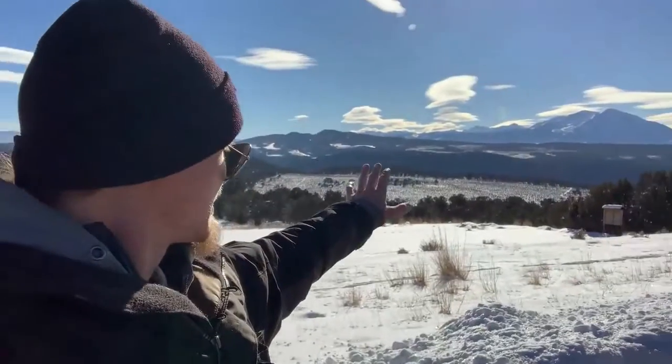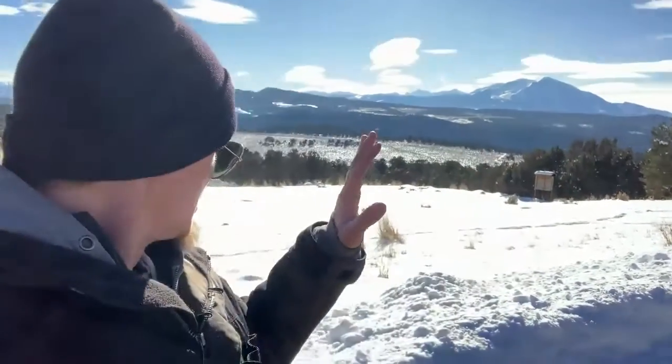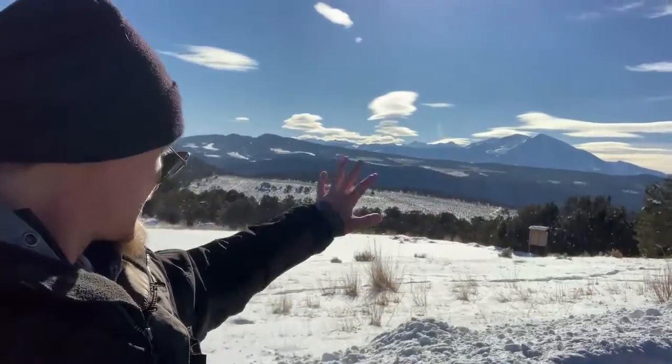I thought I'd start today's video off with this beautiful view of this gorgeous valley that I live in in Glenwood Springs, Colorado. As you can tell, it's full-blown winter wonderland. I'm all suited up, got multiple layers on. It's an absolutely beautiful day so I can really capture just the majesty of everything. So without further ado, let's go ahead and hop back in the car and let's get right to it today, guys.